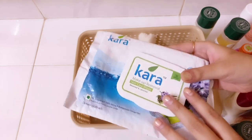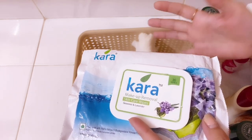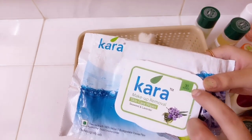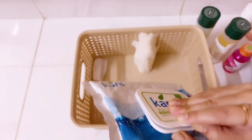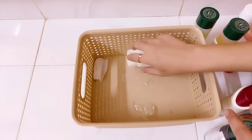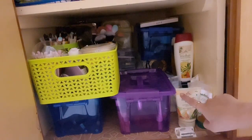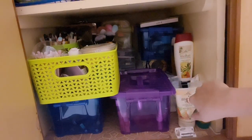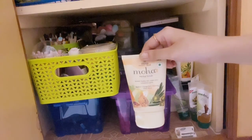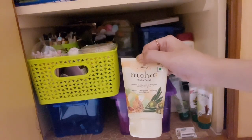I have some Cara makeup remover wipes — I love these so much, they are a lifesaver. Whenever you come home late from a function with heavy makeup and you're very tired, these are incredibly handy. They come with 30 wipes and I'm almost running out. I've also kept some random cotton here. Outside the basket, I have the Moha Facial Herbal Scrub, which I love to death — it's just perfect for my skin. And I have a Moha shampoo too.